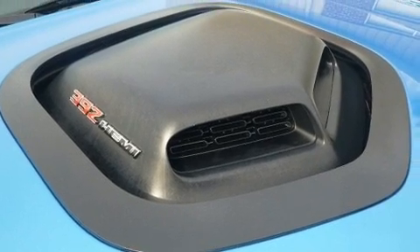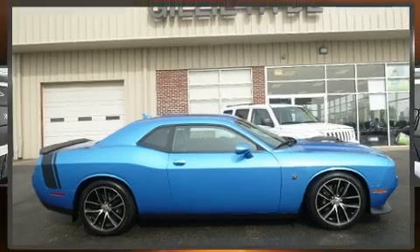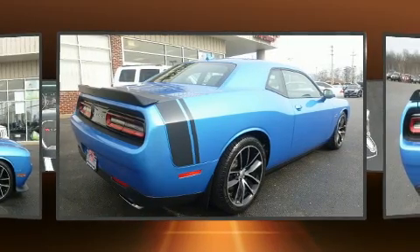Dodge made sure to keep road handling and sportiness at the top of its priority list. Under the hood, you'll find an 8-cylinder engine with more than 400 horsepower, providing a smooth and predictable driving experience.